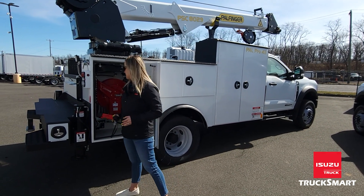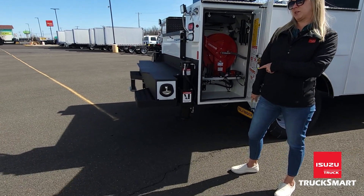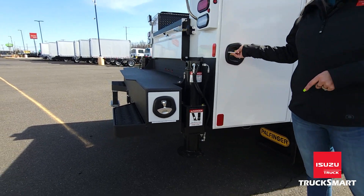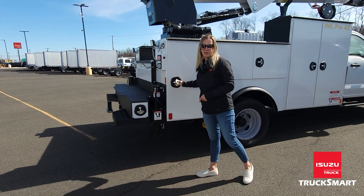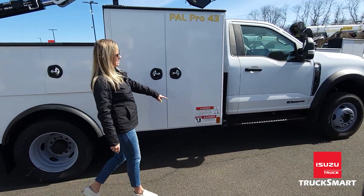You'll also notice we have full hydraulic outriggers. This particular one extends out because it's on the crane side; the other one just goes up and down. And if you take one more step to the front of the truck, you'll notice it has front stabilizers on both sides as well.